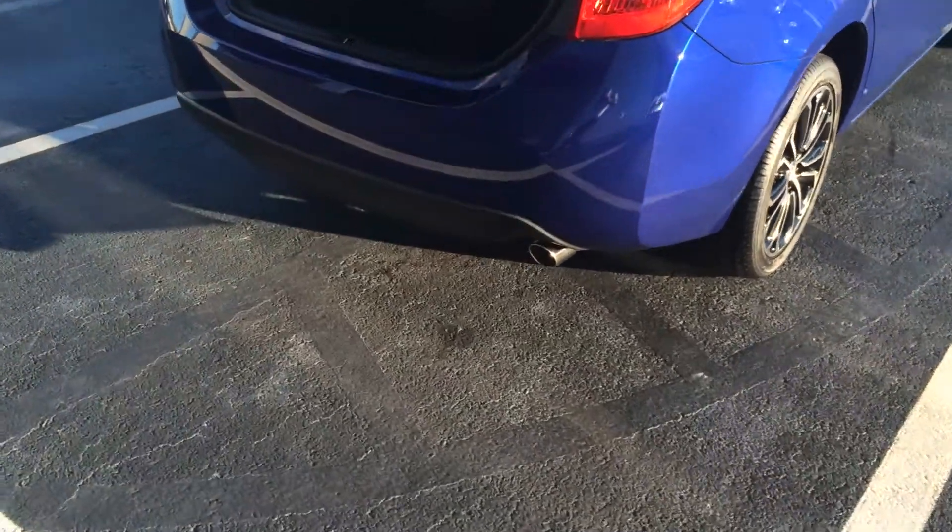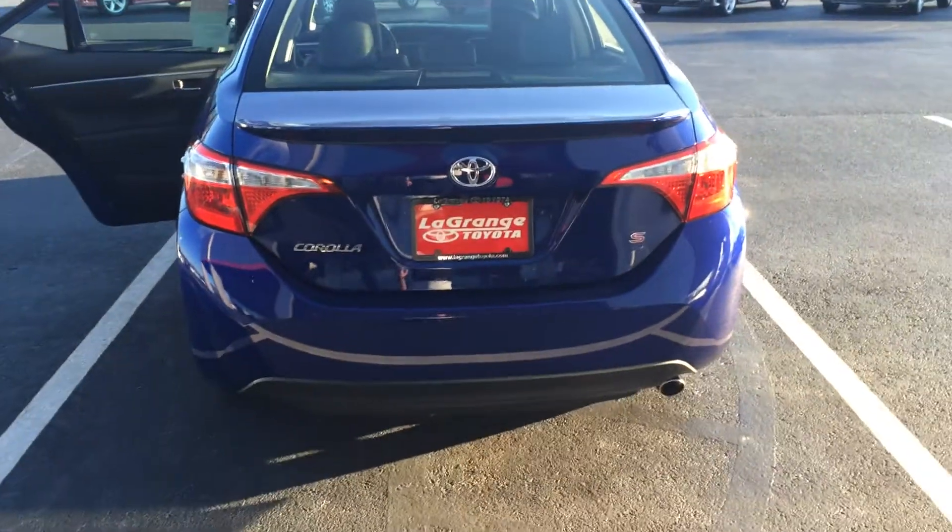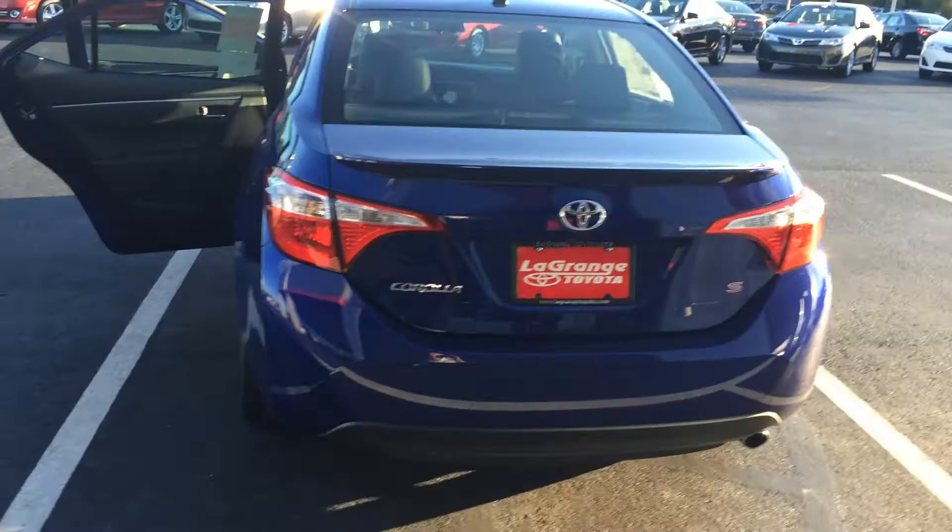There's tons of room in the trunk — nearly as much as a Camry. People are always surprised just how much room the Corolla has in the trunk. There's your backup camera and you've got the nice spoiler there and the badging for the S Sport model.